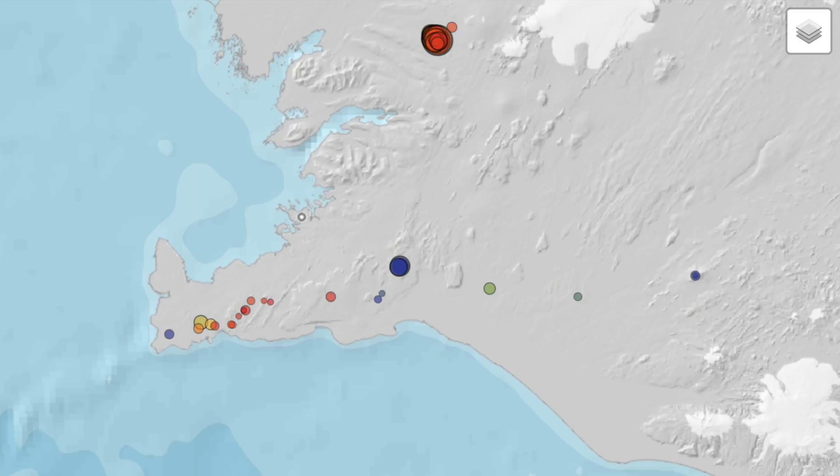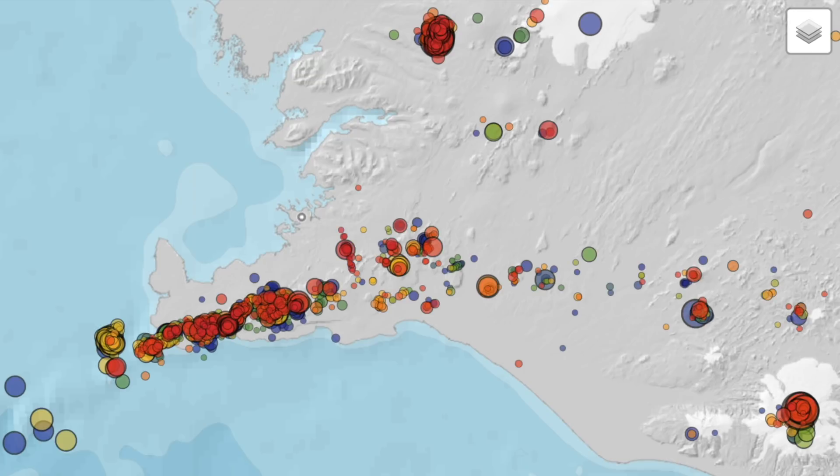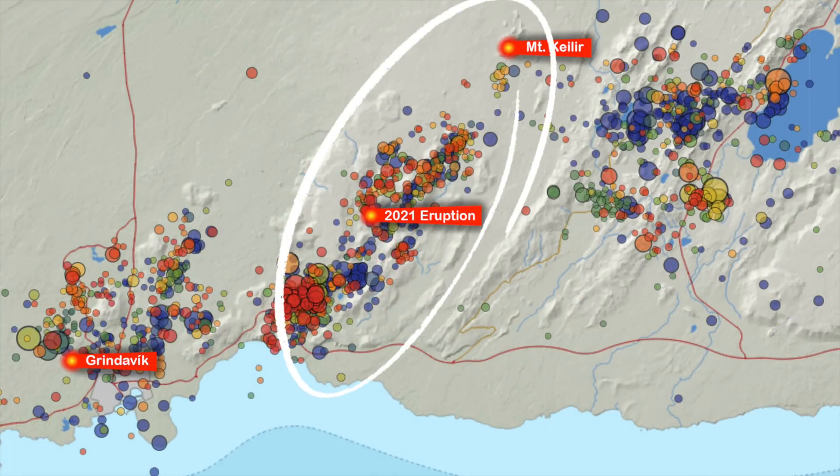it seems a magma intrusion that we expected to come up in Geldingadalir around Christmas is still moving south, and that's the interesting part today. This last frame in the time-lapse shows you all the earthquakes. Let's zoom into Geldingadalir and the magma intrusion highway, all the way from Mount Keilir to Geldingadalir.